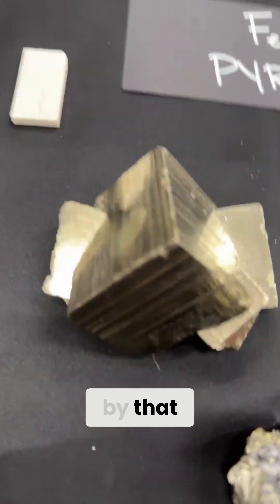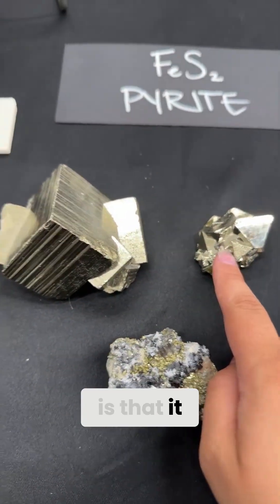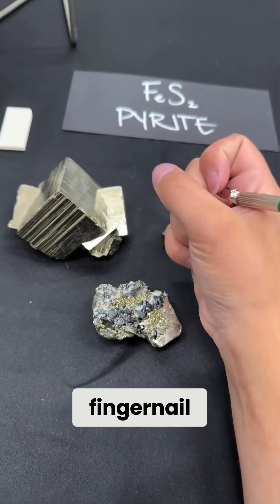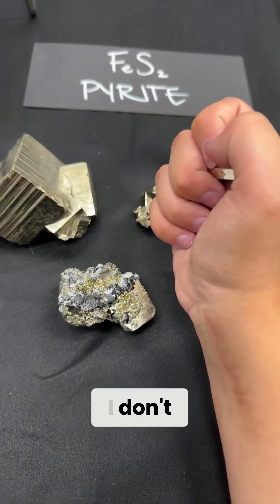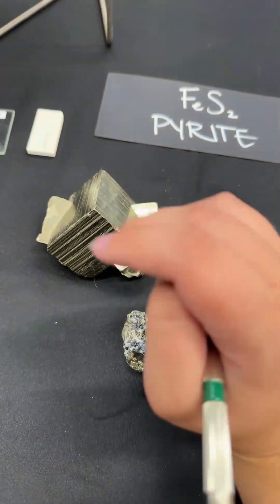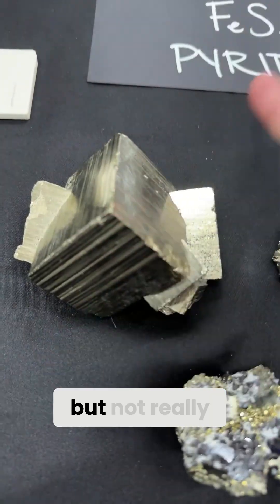When I say pyrite sits at a 6 to a 6.5 on Mohs hardness — if you've seen our video on the Mohs hardness scale — what that means is that it can scratch glass, and a steel nail will be able to scratch pyrite, but you won't be able to scratch pyrite with your fingernail, with copper, or with a pocket knife or scissors. Essentially, it can be scratched by metal but not really much else.